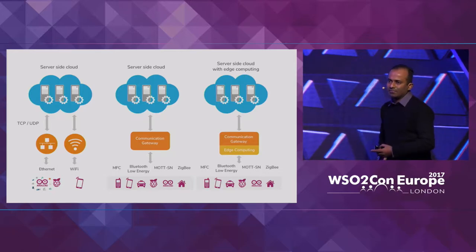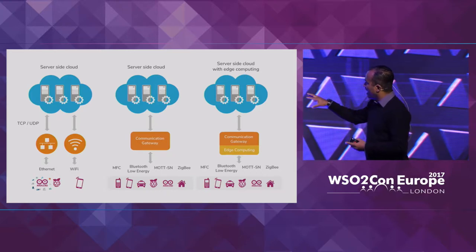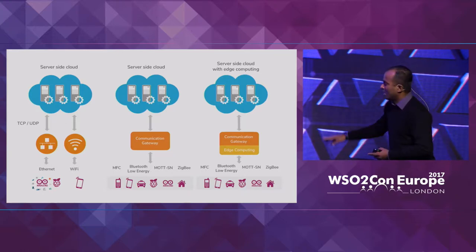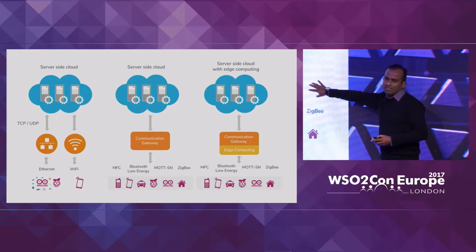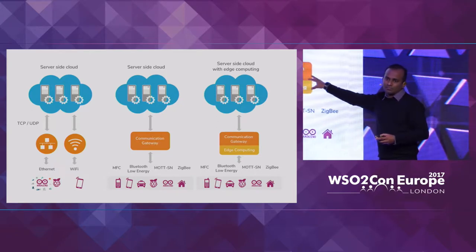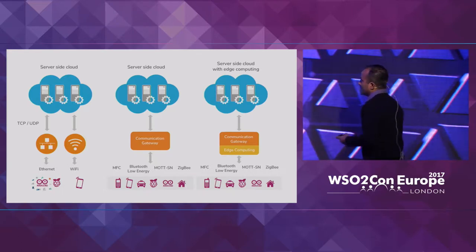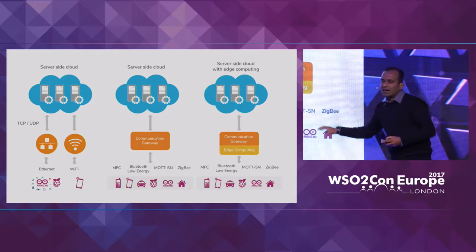Typically these deployments fall under three categories. The pattern on the left has devices with their own communication capabilities connecting directly to a cloud agent. The pattern in the middle uses a separate communication gateway to reach the server-side cloud. The third pattern includes some processing capability for edge or fog computing before data reaches the cloud.